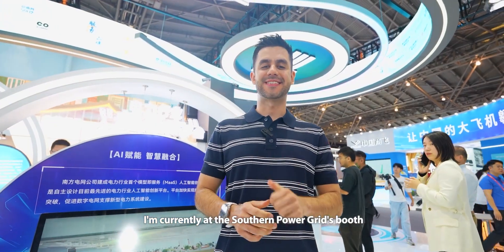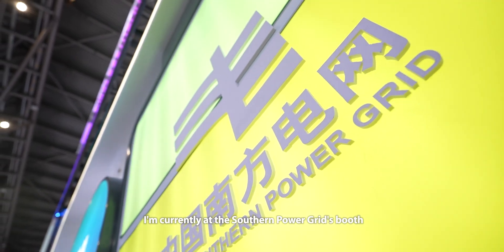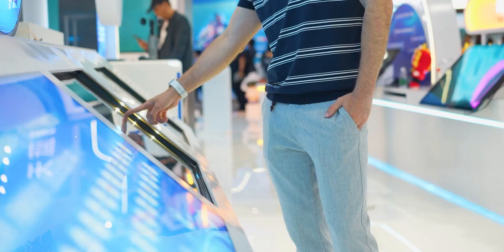I am currently at China's Southern Power Grid Exhibition Area. Can you explain to me a little bit how this system works?